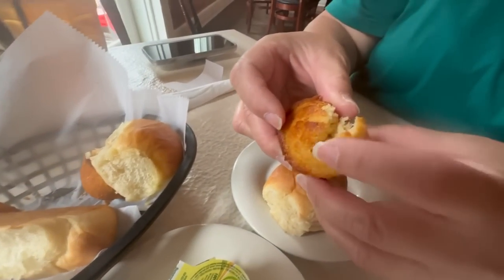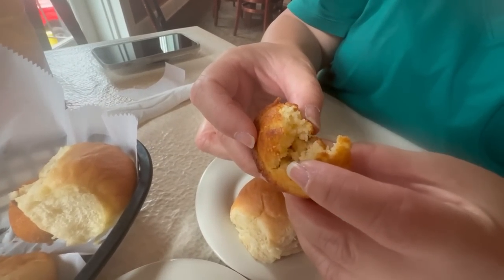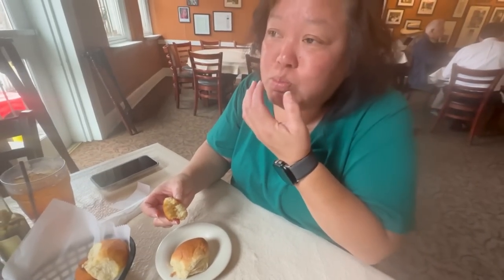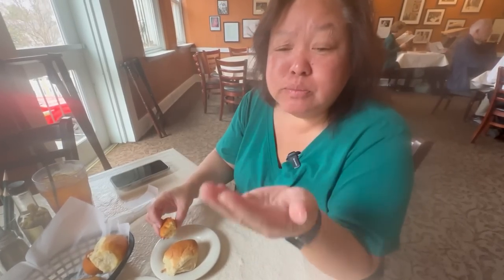Go ahead and try this out. You can tell these are warm — they're freshly done. Good cornbread flavor. A little bit buttery.